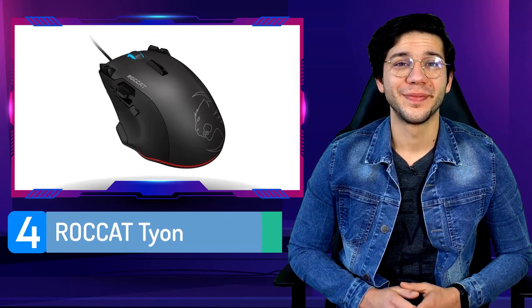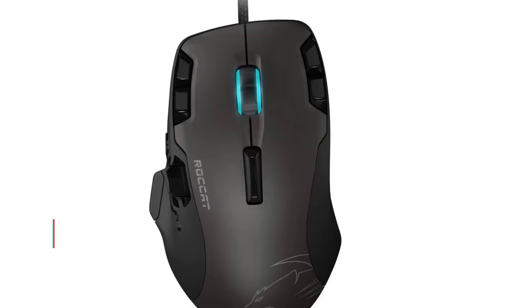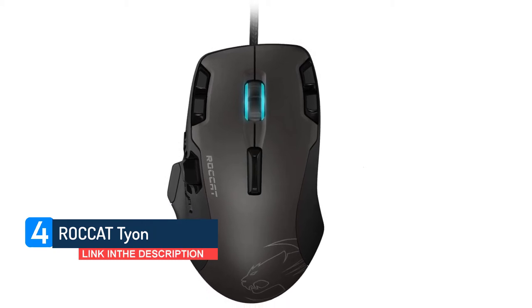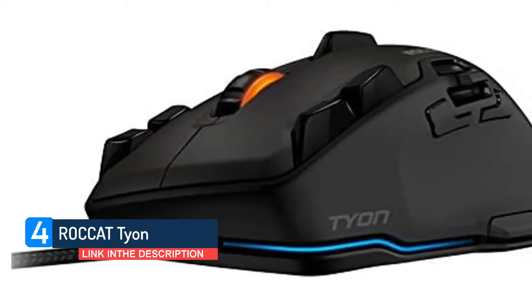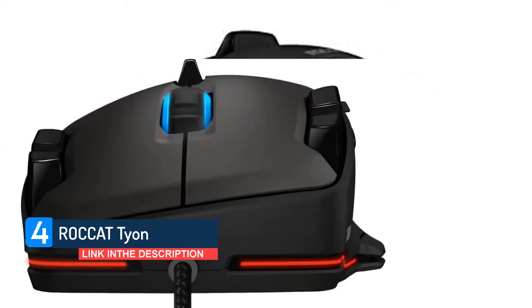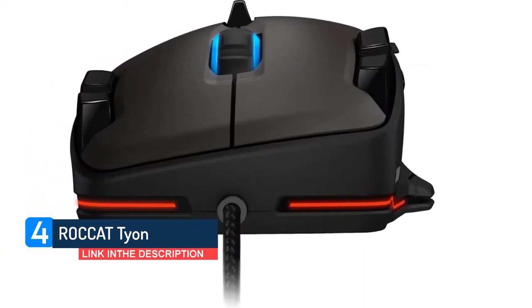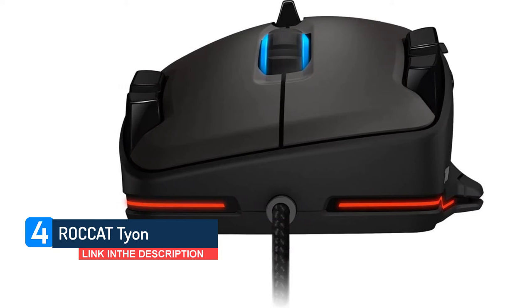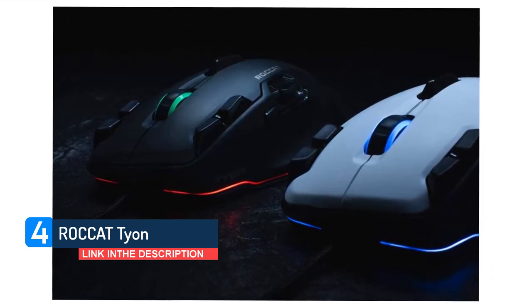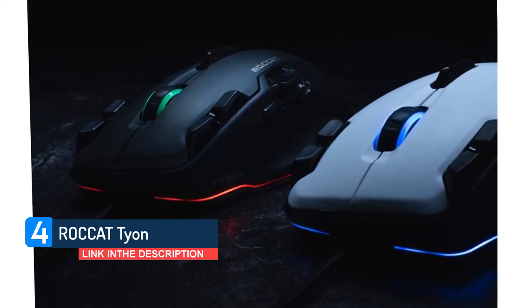Number four, Roccat Tyon. Roccat brings another large MMO gaming mouse to the table. This one displays a ton of buttons and great build quality, two features every MMO player needs. Roccat has been going up in my estimations as the years go by. However, the Tyon is one of their old boys that still holds a firm place in the MMO gaming market thanks to a ton of buttons and a great overall design.